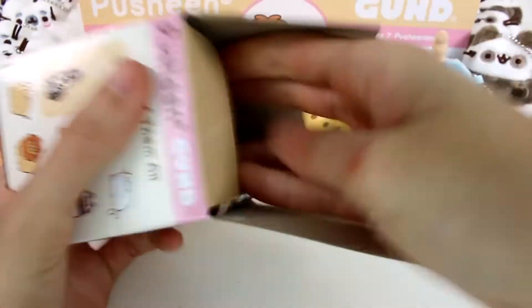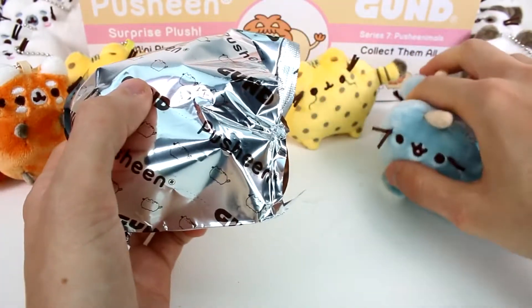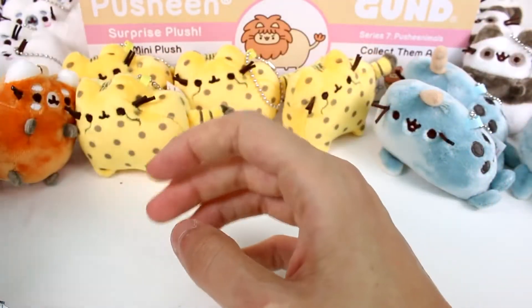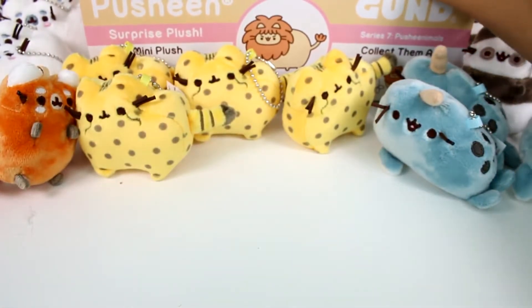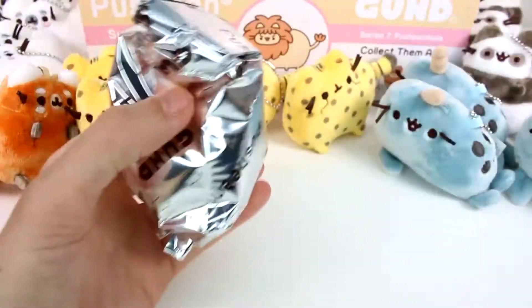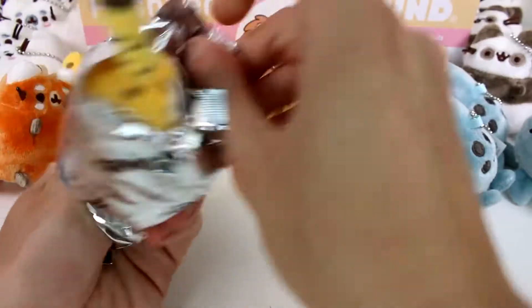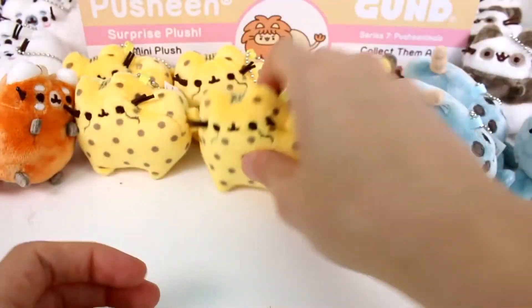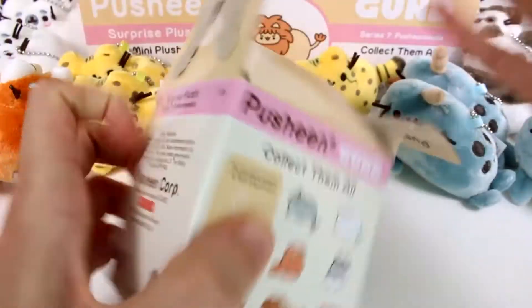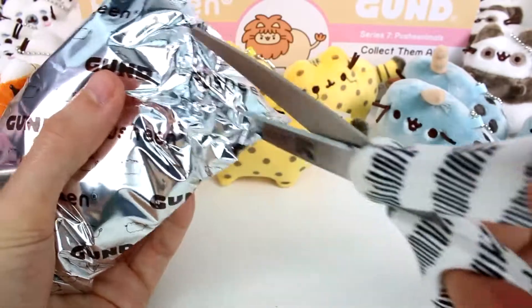We got another red panda — oh no. We have four left, you guys. So as long as we get one lion and one tiger, we'll be okay. It's the cheetah. Oh my gosh — I actually didn't think this one would be as common as I anticipated. I definitely thought the lion would be way more common.